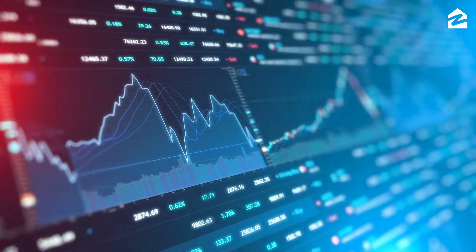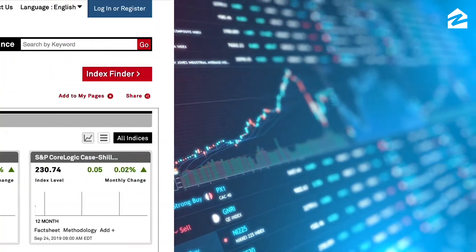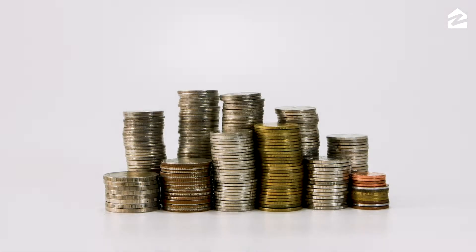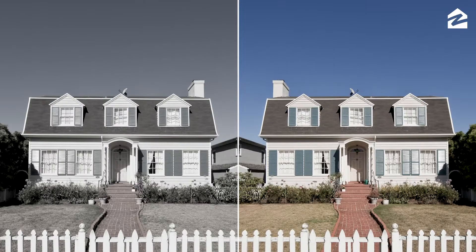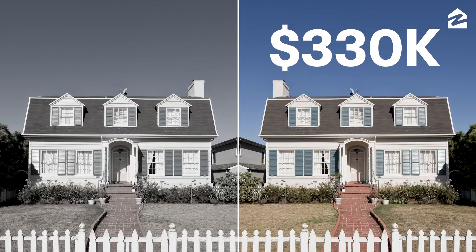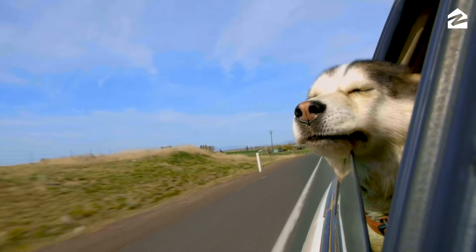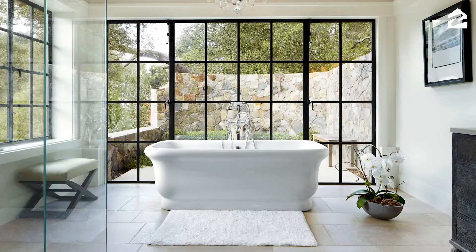There are lots of other housing market indices out there, including the S&P CoreLogic Case-Shiller Home Price Index, which measures changes in the market value by comparing a home's most recent sale price to its last sale price. Zillow does things differently, because there's more to the housing market than sale prices.